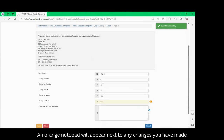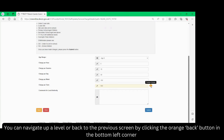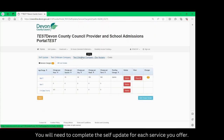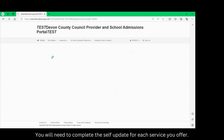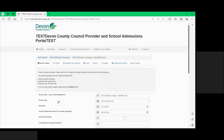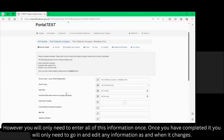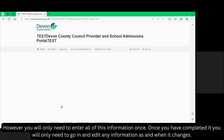An orange notepad will appear next to any changes you have made. You can navigate up a level or back to the previous screen by clicking the orange back button in the bottom left corner. You will need to complete the self-update for each service that you offer. However you will only need to enter all of this information once. Once you have completed it you will only need to go back in and edit any information as and when it changes.